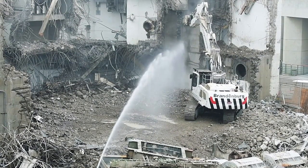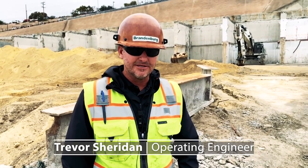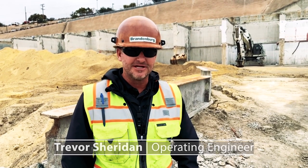I was born into the industry. My father owned one of the largest companies in Southern California — demolition — and I traveled all throughout the United States later on in my career. Now I'm back in California.